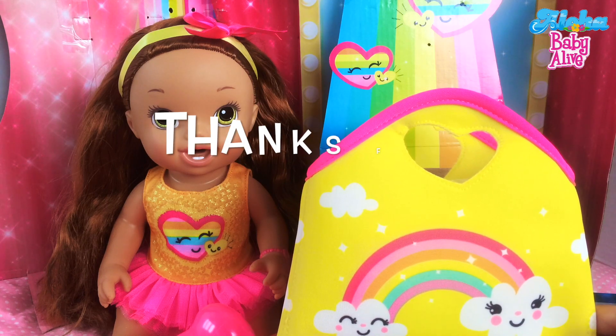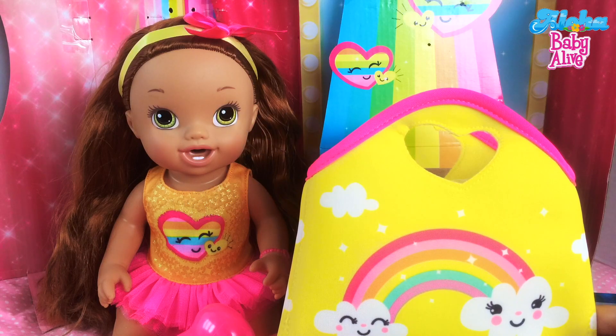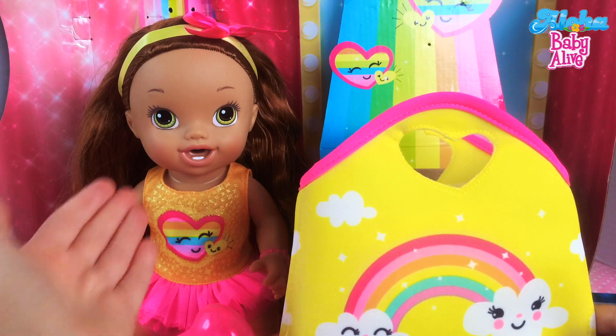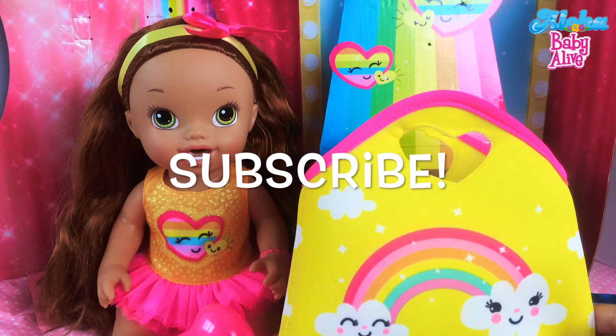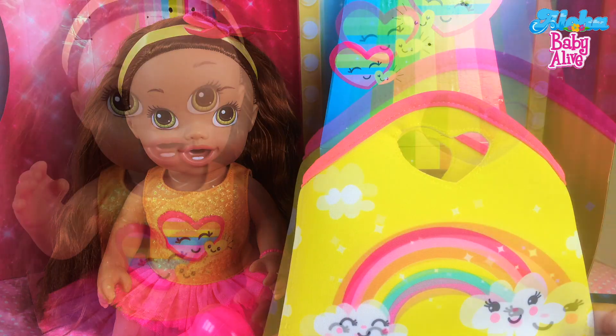Well guys, this is it for the unboxing — thanks for watching! Please give us name suggestions for this dancing Darcy doll, because we're probably not going to keep her name Darcy. Also tell us if you have this doll or a similar doll like Brushy Brushy Baby that has the same face and body style. Go ahead and like this video, share it with your friends, and subscribe to see more fun videos with Darcy and our other dolls. We'll see you next time — bye-bye!